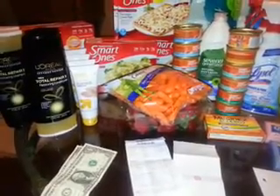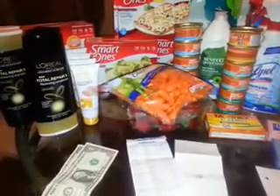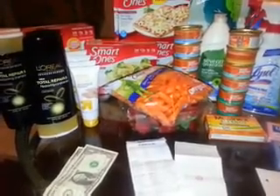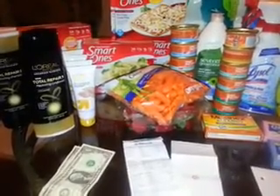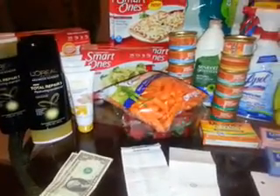Next I got the Up & Up petroleum jelly — it's a baby product, it's $1.24. I bought four of them which made it $4.56. I used two of the $2 off of two Up & Up baby product Target coupons found on target.com, plus the Cartwheel, so I paid 72 cents for four — or 18 cents a piece.